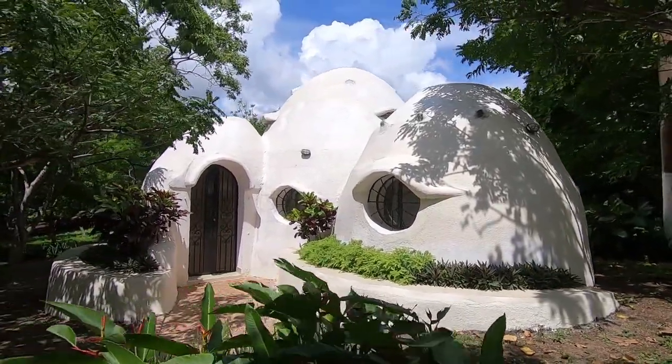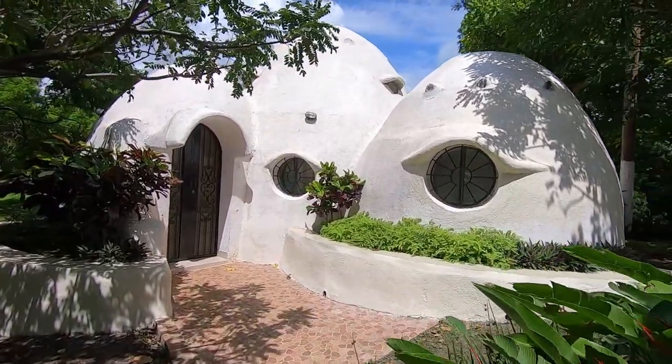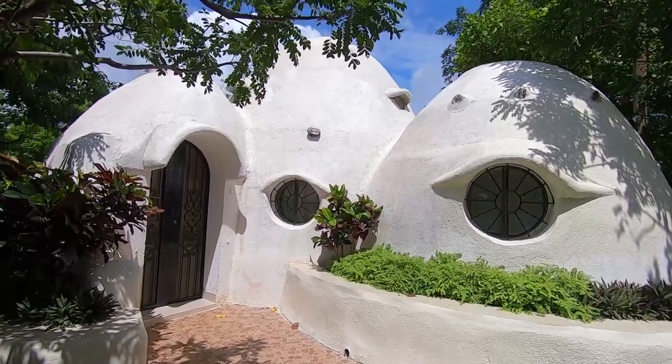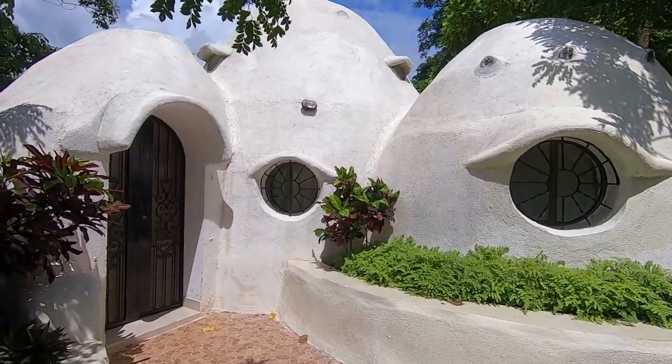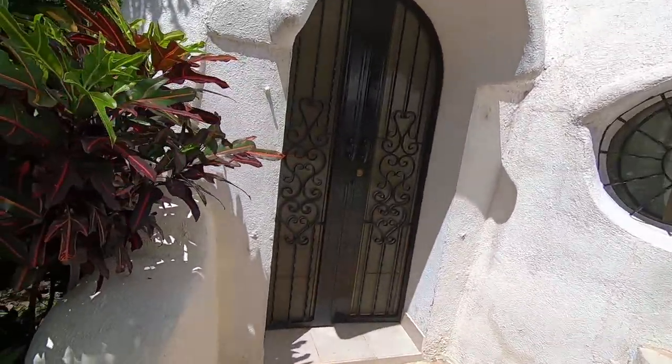This eco-dome is anti-seismic and is made to resist the adversities of nature. All the structures outside and inside are shaped like an arch. Let's go inside.